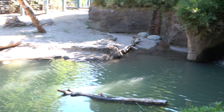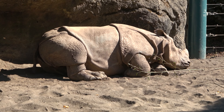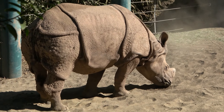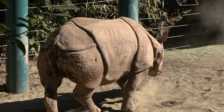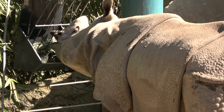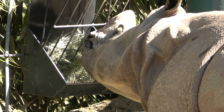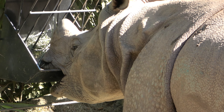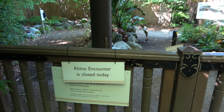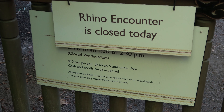Having a nap in the sun is the rhinoceros, and not having a nap in the sun is this other rhinoceros. You can see him trying to get some hay there. Pretty interesting — looks like for $10 a person they do a rhino encounter. That would be pretty cool.